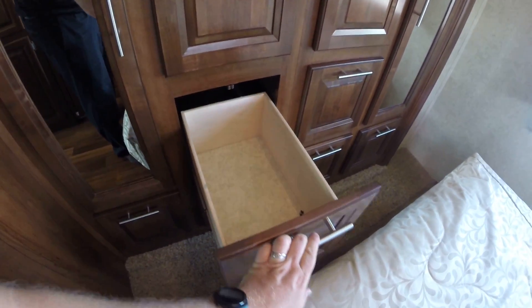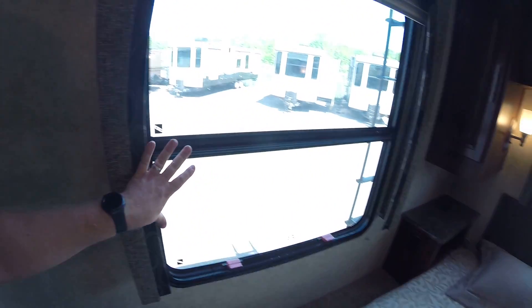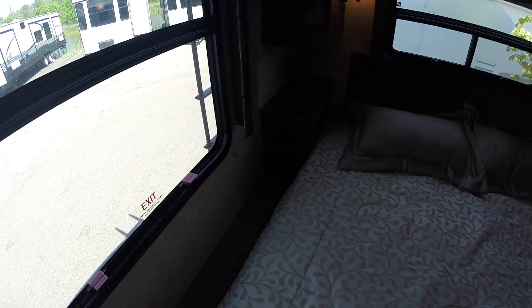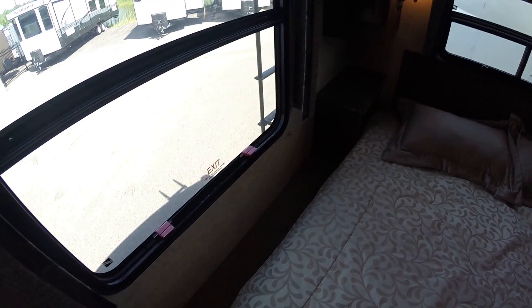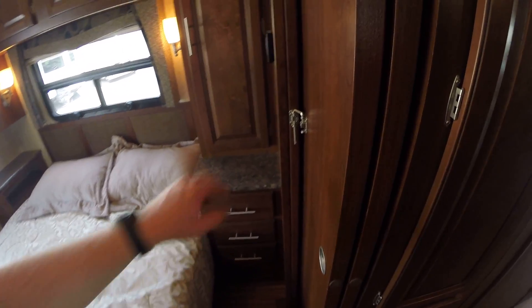There are some cool slide-out drawers on the bottom of the bunks. Getting into the bedroom, you have another TV, a big hanging closet space, nice glide-out drawers, some additional hanging space, and a nice window in the back. There's a decent-sized bed with power outlets, and shelving on each side — handy if you use a sleep machine. There's also a sliding door back here that closes off this area from the rest of the RV.